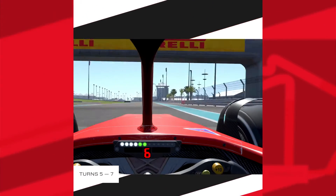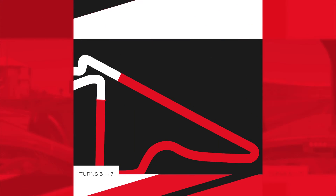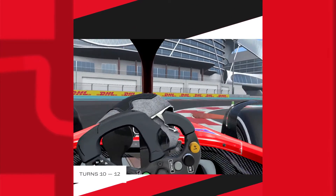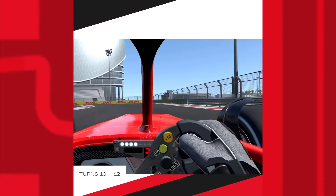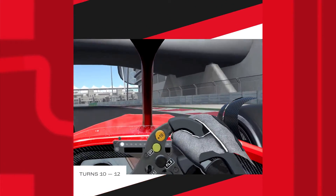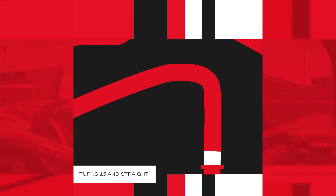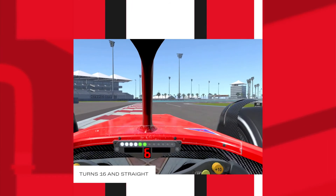This DRS zone ends with a left-to-right chicane, and here comes the main overtaking opportunity. The sequence from Turn 10 to Turn 11 is a series of two right apexes. Then a big braking zone follows, leading to Turn 12. The lap ends with a high-speed section at about 200 km/h leading to the final corner.